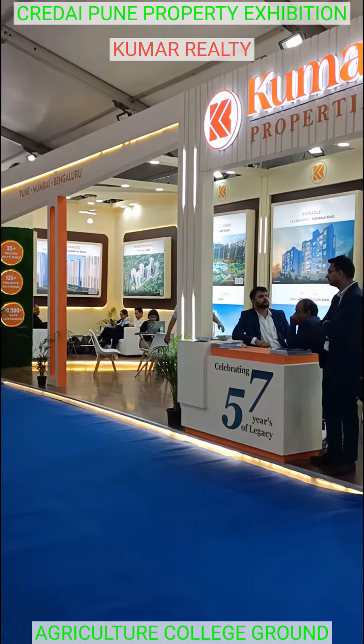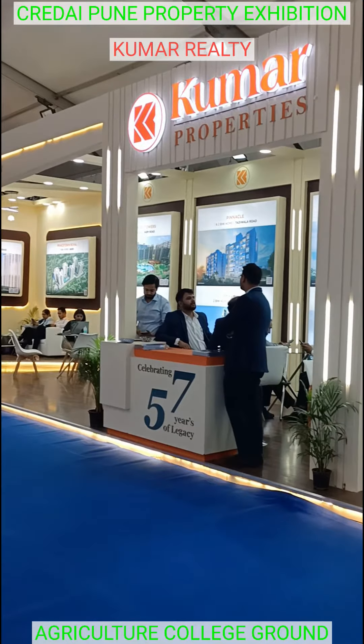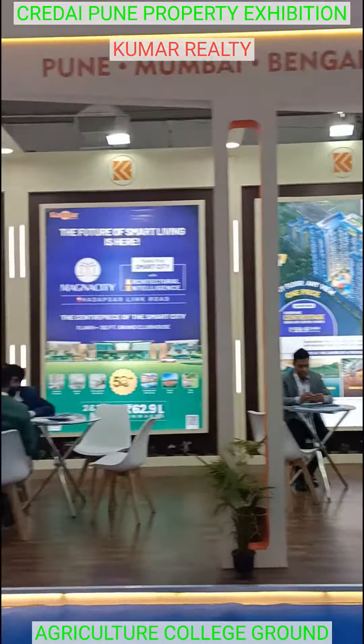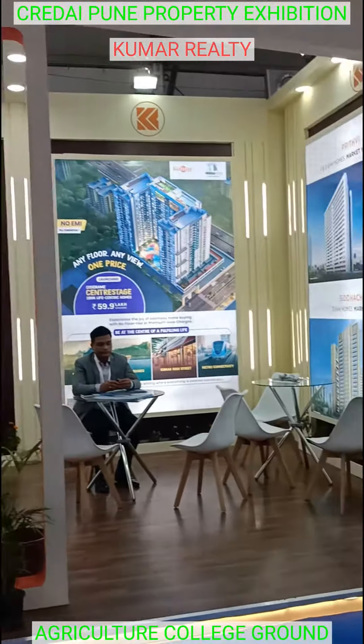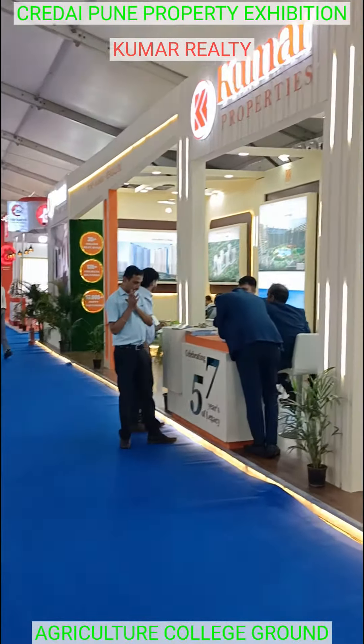Welcome to the Agricultural Ground Property Example. This is the stall. You can see the property. The stall number is 10.